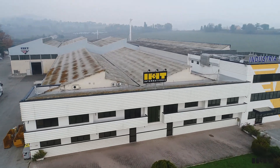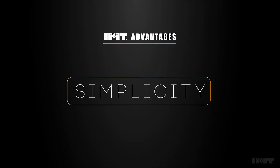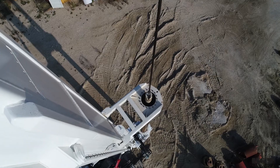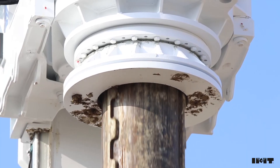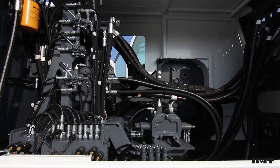Advantages of the IMT piling and drilling rigs: simplicity. IMT allows its users to minimize the downtime on site, thanks to a system that doesn't rely on many electronics.